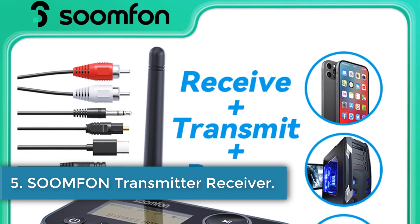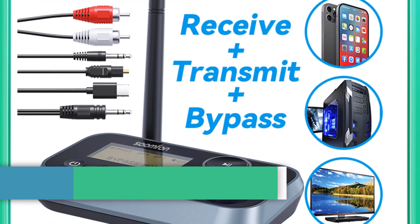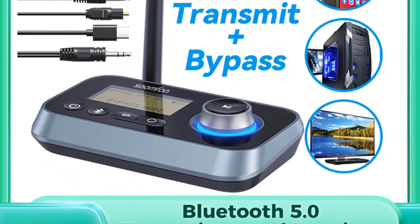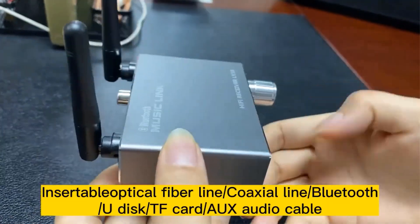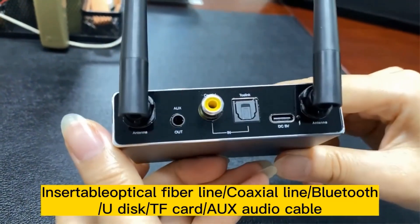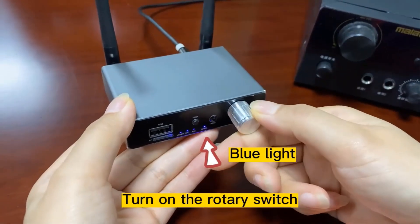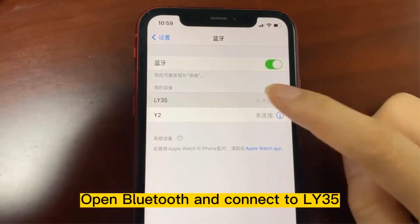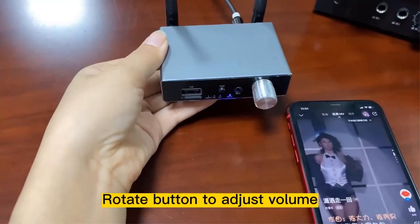Number 5. Sumfen Transmitter Receiver. The Sumfen Bluetooth 5.0 Transmitter and Receiver is a versatile audio device designed for seamless wireless connectivity. It operates in three modes: Transmitter (TX), Receiver (RX), and Bypass. In TX mode, it supports dual connections of Bluetooth devices with a range of up to 12 meters indoors and up to 50 meters outdoors. RX mode allows for connection to two devices, but only one can output audio at a time.